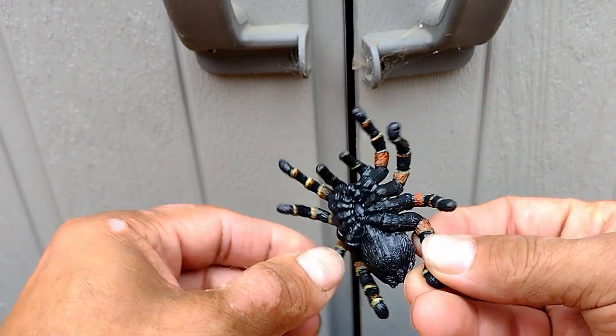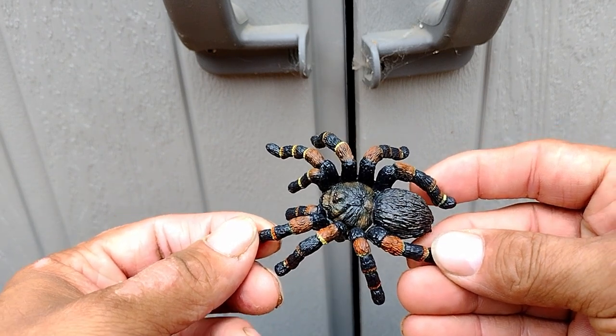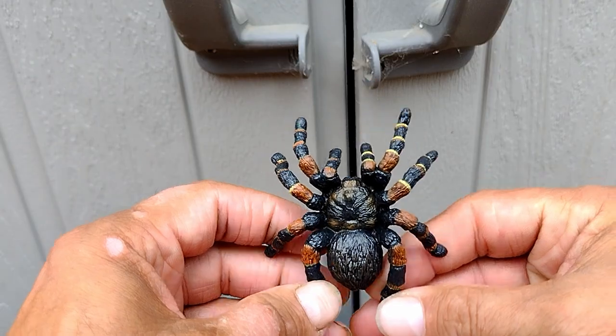Despite the spider's name, it rarely preys on birds. This figure might be a little too large for 1:6 scale, but you never know — they always find new species every day. Maybe this one is a new species! Very nicely painted and sculpted, it looks very cool.